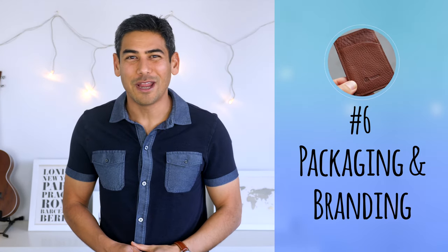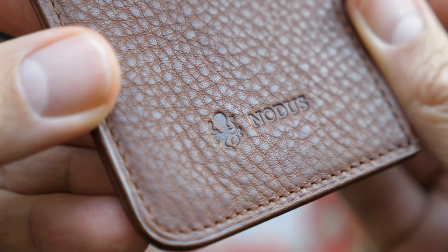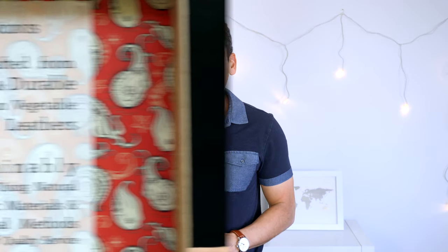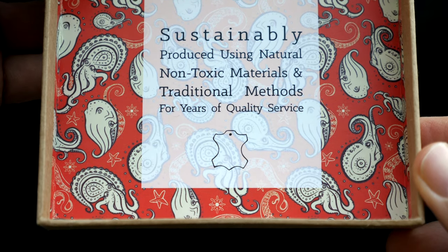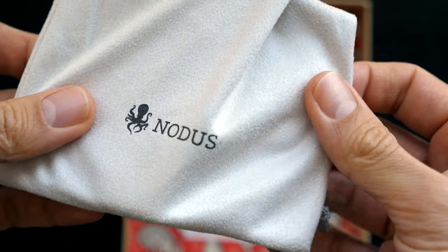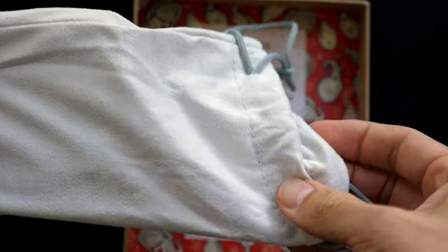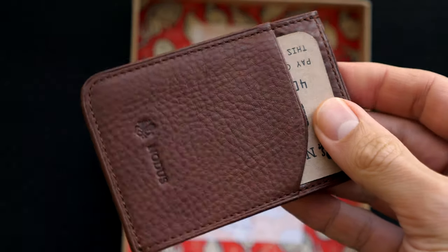Number six: packaging and branding. Notice's octopus logo is discreetly iron-branded at the bottom of the main card pocket. It's tastefully applied and doesn't distract from the minimalist design. The packaging is also very clean and functional. The box art features NOTICE's brand symbol throughout, and the wallet arrived in a microfiber pouch inside of a nicely decorated cardboard box. I mention this because it might be a consideration if you plan to buy this wallet as a gift.